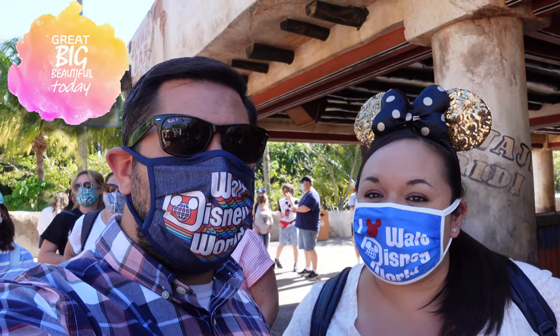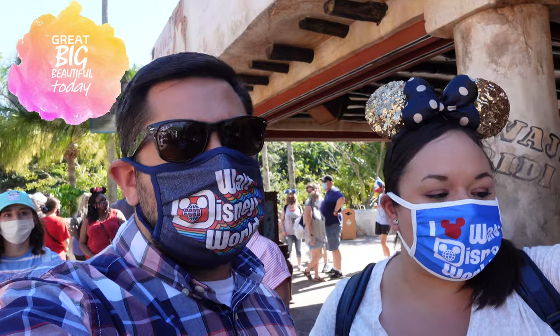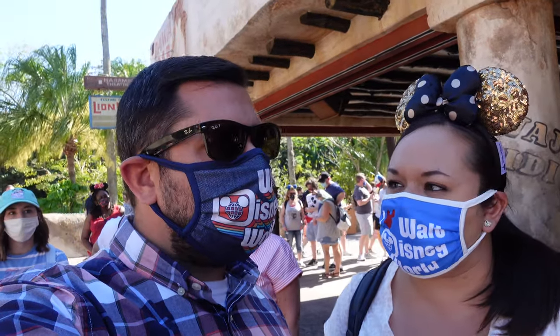This is where the line starts for safari. The cast member did say it was about a 35-minute wait. Yeah, so we'll see. It's 4 o'clock now, so we'll see.